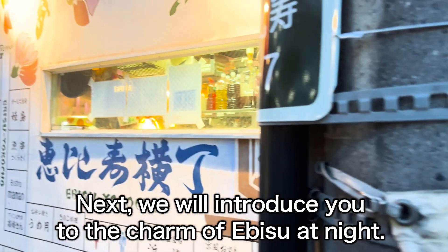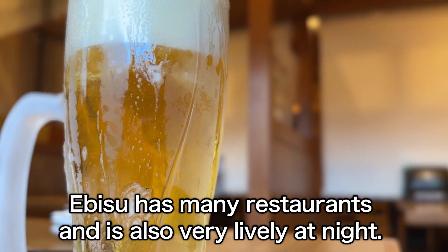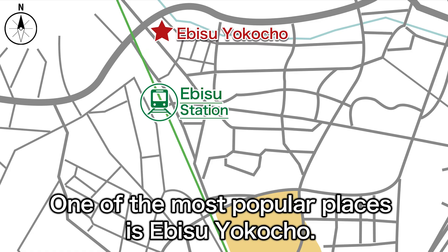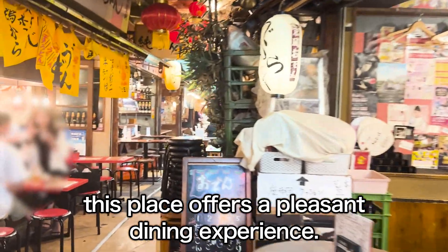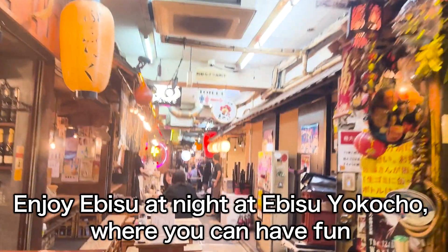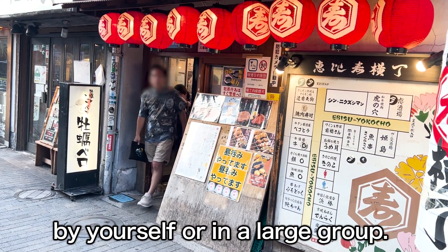Next, we will introduce you to the charm of Ebisu at night. Ebisu has many restaurants and is also very lively at night. One of the most popular places is Ebisu Yokocho, only a two-minute walk from Ebisu Station. This place offers a pleasant dining experience. Enjoy Ebisu at night at Ebisu Yokocho, where you can have fun by yourself or in a large group.